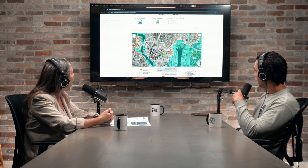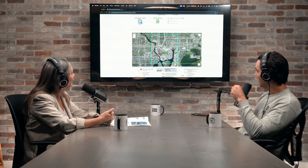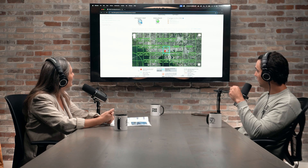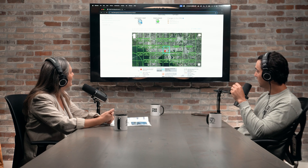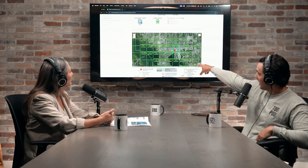If you zoom out on the city of Tampa, this is a FEMA flood map, so it really only shows the coastal areas of surge. Zoom into Parkland Estates — it's catty-corner on the left section of where it's highlighted, kind of in the Hyde Park area, near where we're at right now.